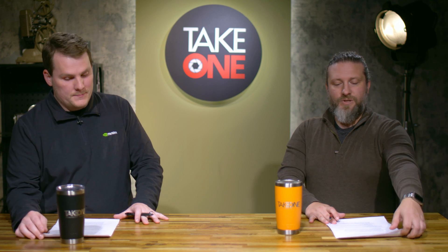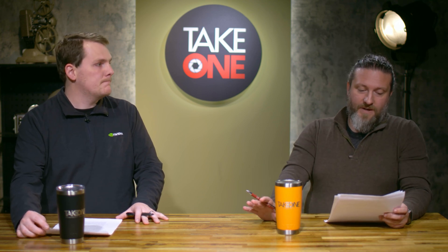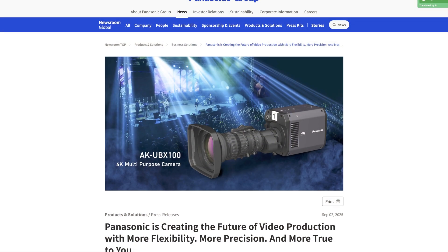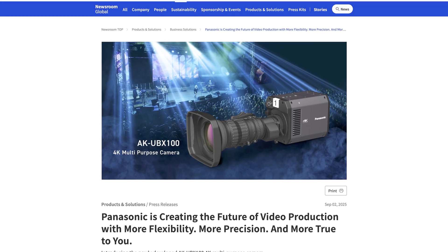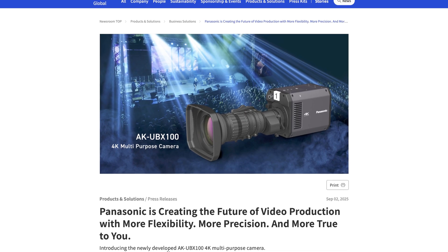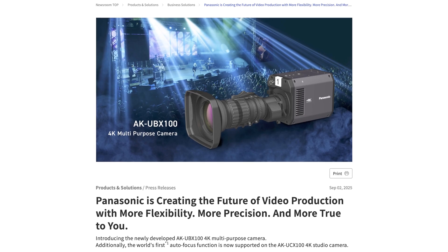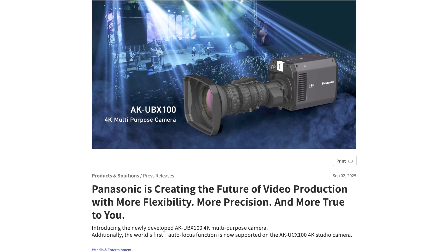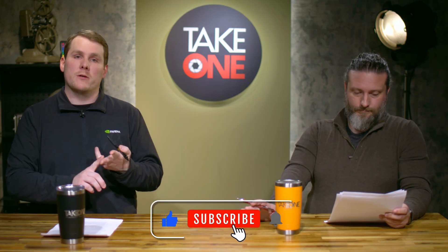Panasonic has put out some new stuff. The neat thing they're doing is trying to bring more cinematic options to broadcast. They've got the new AKU BX 100 multi-purpose 4K camera with a 3/4-inch MOS sensor, 19 megapixels, a 3.2 bayonet mount, and advanced autofocus — which is software-based, something I've seen recently with Panasonic.